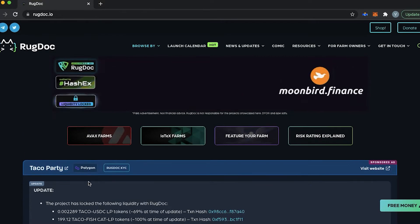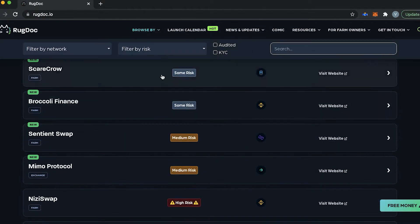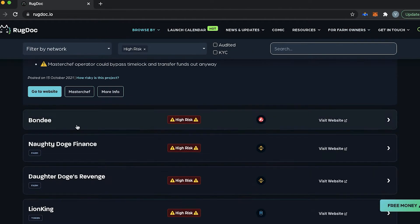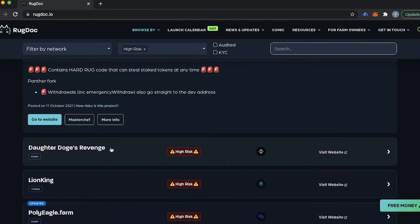Another good tool is called rugdoc.io. When you search for a project here, you can see the risk indicator and the reason why the project might look suspicious.